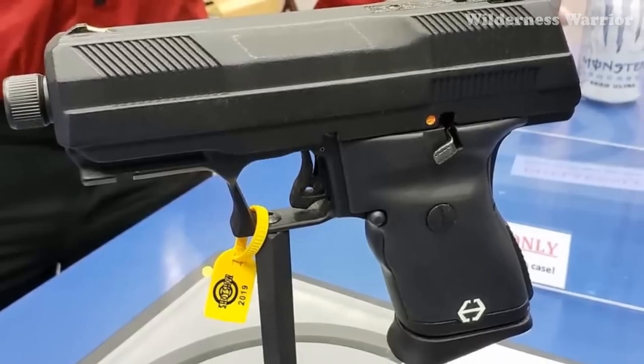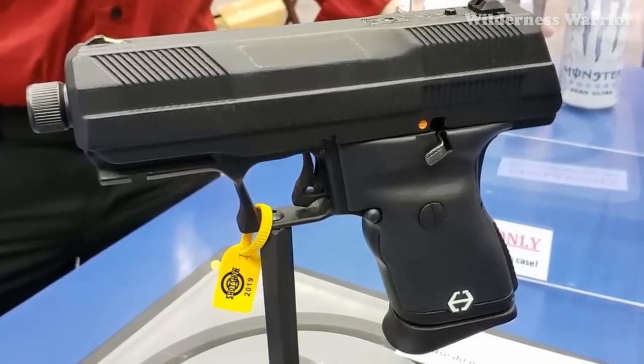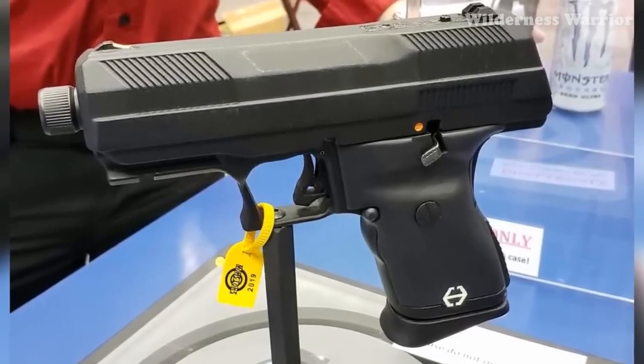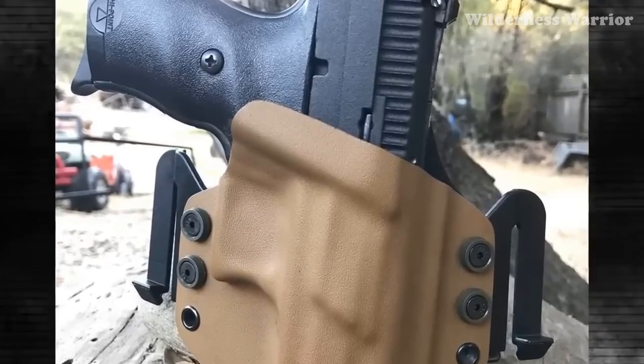The Hi-Point C9 also features a last-round hold open, a magazine disconnect safety, and a manual thumb safety. It's an undeniably impressive piece of machinery that won't break the bank. With its array of features, impressive capacity, and American-made parts, it's an excellent choice for any shooter on a budget.